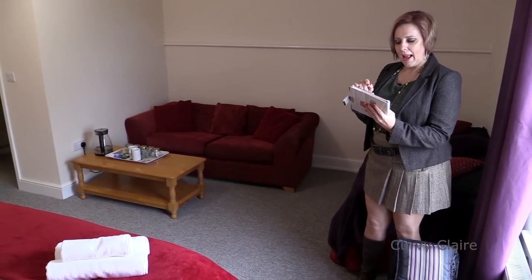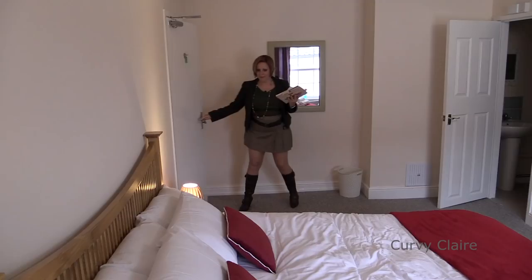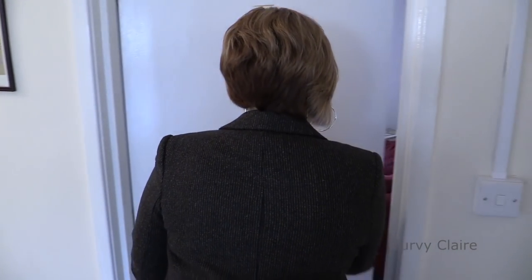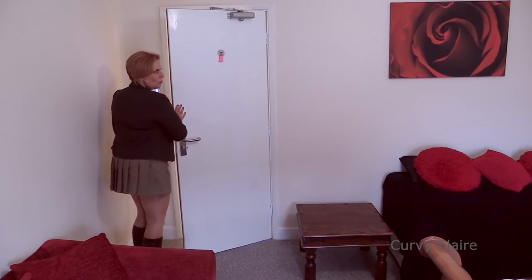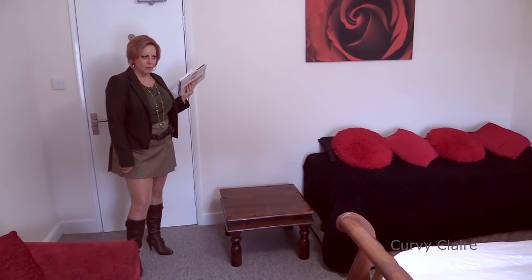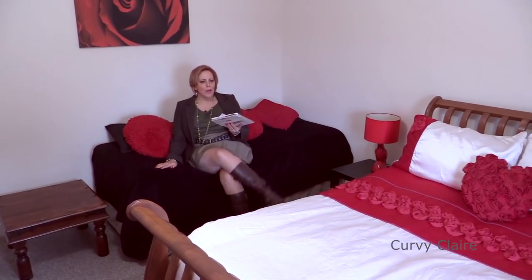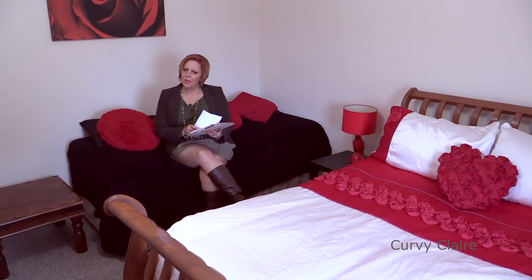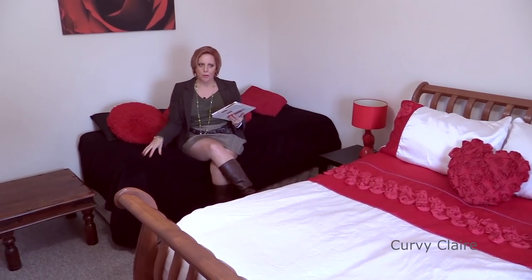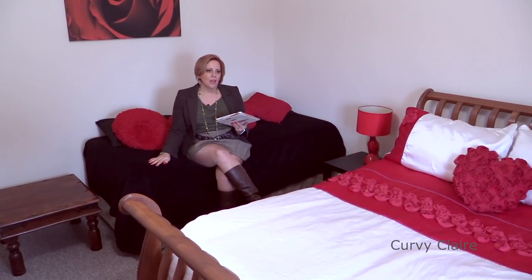We're going to go to the Regis room next — number seven, the Regis room. This is cute. I like what they've done — I definitely like the colour. So that's a double bed and a very comfy single. With this room though, the bathroom is just across the hallway — that's its own bathroom to this room. But again, laying on the bed you've got a lovely view of the river.